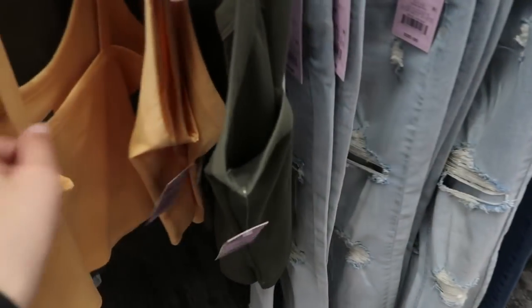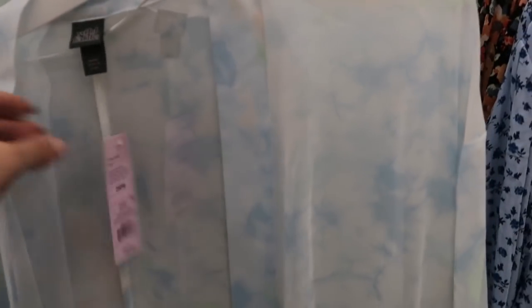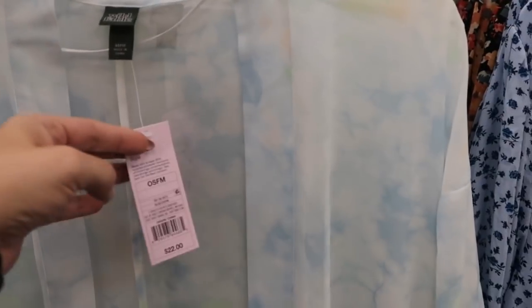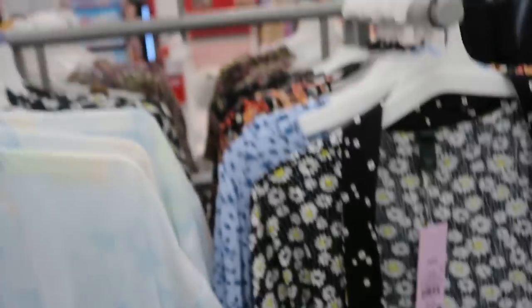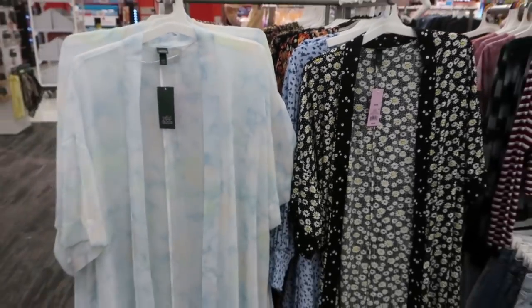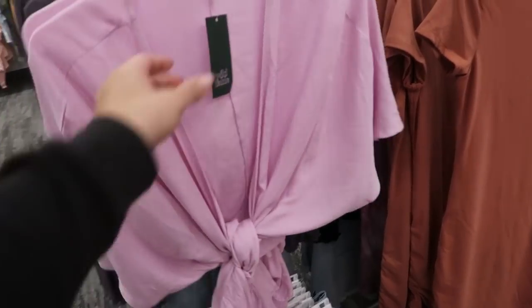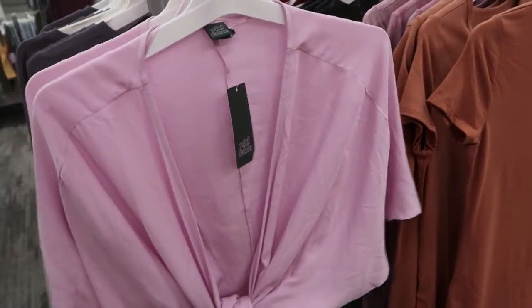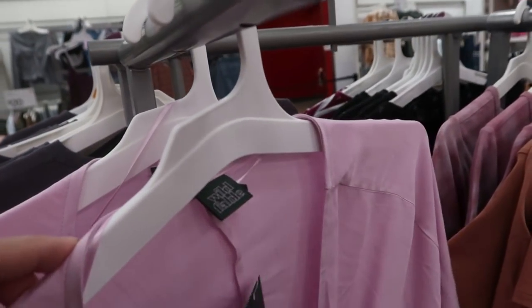There's a cute little tank — this is $5 from Wild Fable. I'm seeing some sheer pretty kimonos, so cute to layer with a white tank and jeans. This one is $22 — it's blue tie-dye with some orange and green in there. They also have this in the daisy print. These kimonos are one size, which is good. I'm also seeing from Wild Fable this little kimono style top — this one is $20. I'm only seeing it in this lavender color, and it's one size.